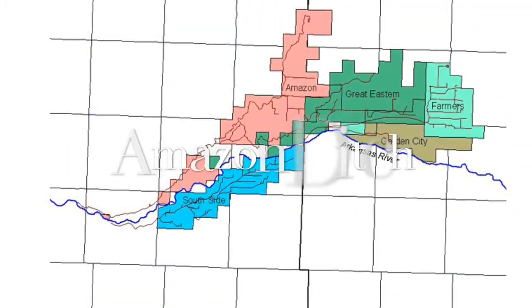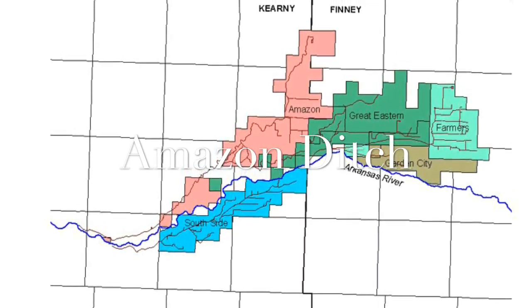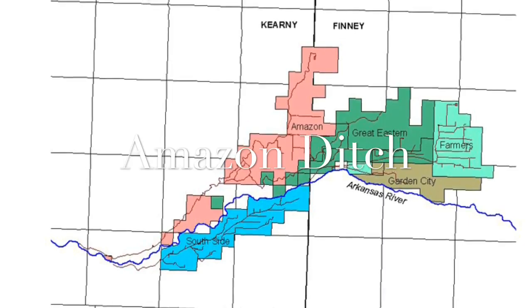The river branches off into ditches for irrigation. There are five ditches spread across Hamilton, Kearney, and Finney County. The two main ditches are the Amazon and the Southside.